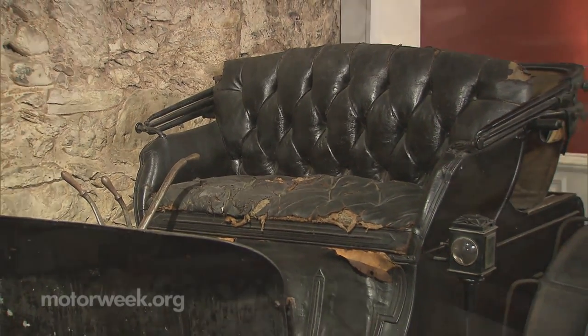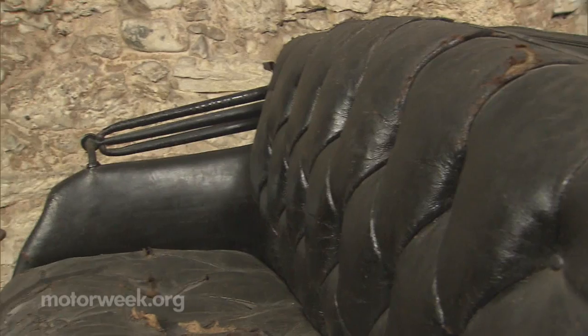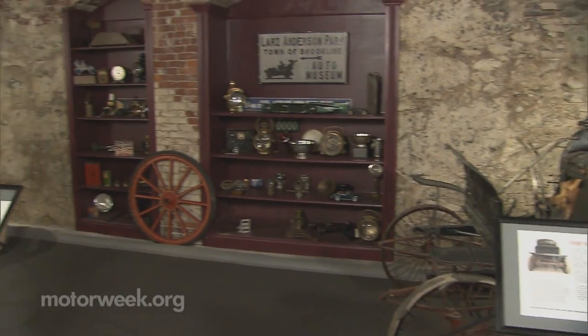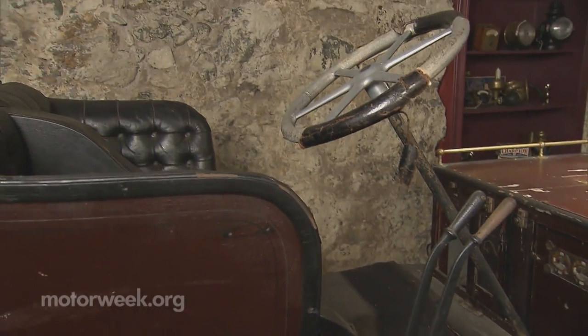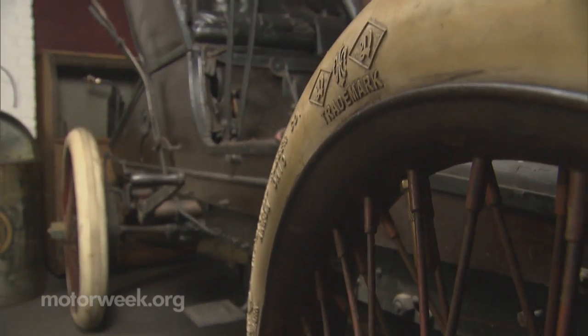It all began with this 1899 Winton Phaeton — it resembles a horseless carriage with padded seats, buggy springs, and gas lamps on the side. One of only 100 made, it uses a steering tiller like a boat. Two years later, technology progresses: notice how this 1901 Phaeton has a steering wheel — innovation and evolution, the gradual change over time.